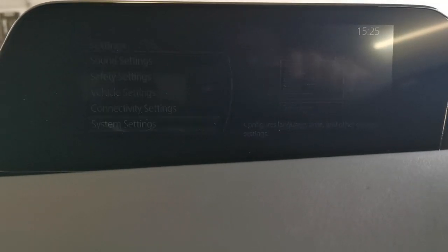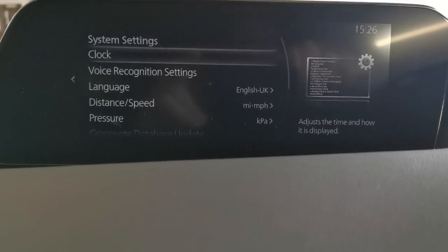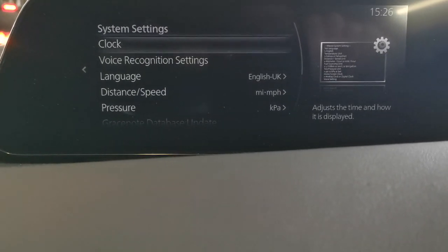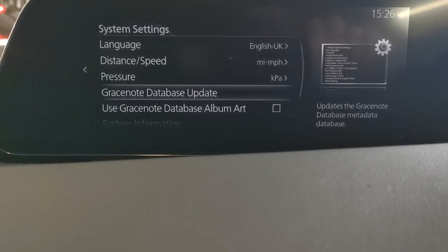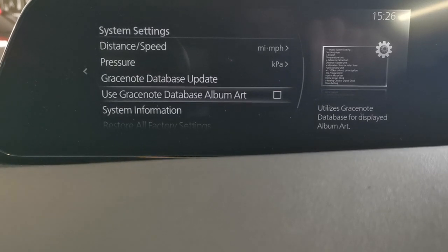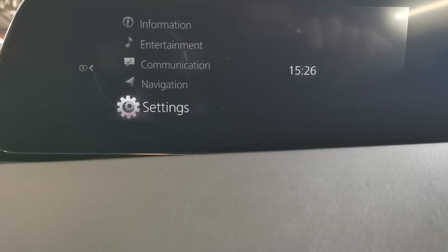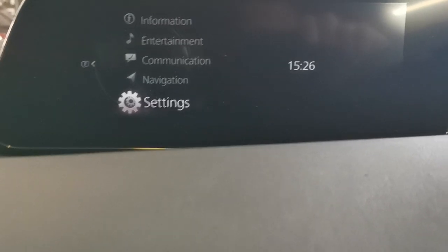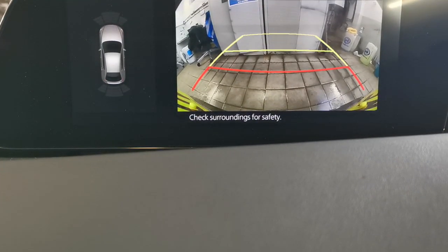System settings cover voice recognition, language, distance and speed units — miles per hour, miles — and tyre pressure monitoring. Grace Note database update for album art. Reverse — that's your camera. Front and rear parking sensors with on-screen display, works really well.